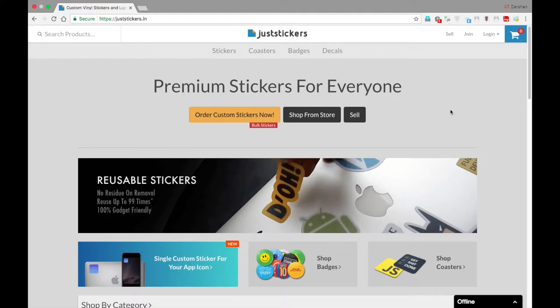Hi guys, my name is Darshan. Today I am reviewing the stickers that I just received from Juststickers.in. Previously I had ordered about 4 vinyl stickers from them and the quality is really good. The stickers are a little bit on the costlier side but the quality of these stickers make up for it.